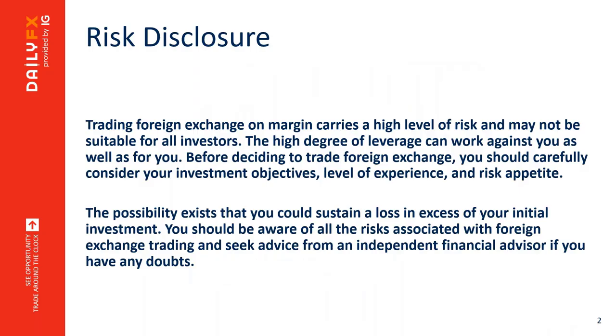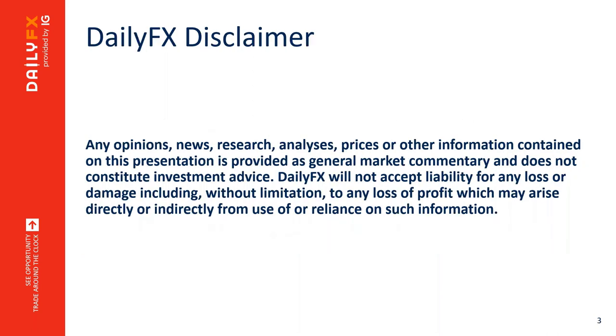A quick risk disclaimer: any opinion I share is mine alone and does not constitute trade advice on behalf of DailyFX, IG Group, or Nadex. If you have comments or questions, ask them in the chat box. You can stay in touch with me at the DailyFX Real-Time News Feed on StockTwits or on Twitter at CVECCHIOFX.